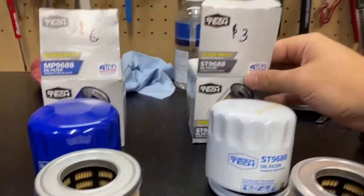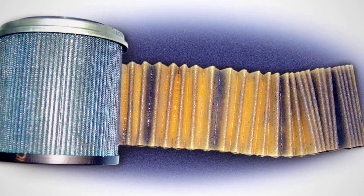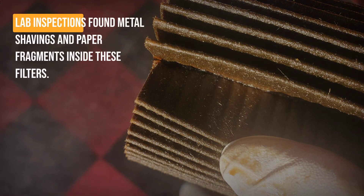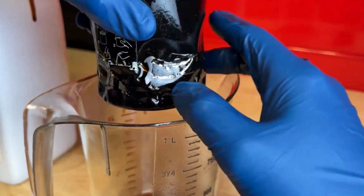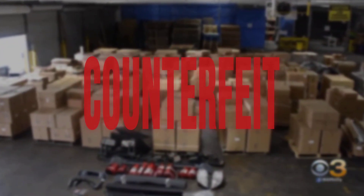Ultra-cheap, no-name oil filters sit at the bottom of the market, often priced at just a few dollars and found in discount bins or roadside stores. Their shells are thin, the filter media sparse and uneven, with pleats sometimes glued so poorly that gaps show before the filter ever sees oil. Bypass valves may be missing or replaced with weak springs that collapse under pressure. End caps are often fiberboard or flimsy plastic, sometimes cut so roughly that loose debris remains inside. Lab inspections have found metal shavings and paper fragments left behind from rushed assembly — a direct route for contamination. In one documented case, a filter shell buckled, dumping oil and destroying an engine in seconds, leading to a full replacement and thousands in repairs.